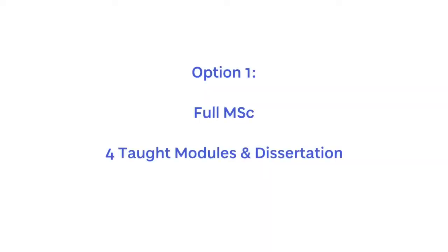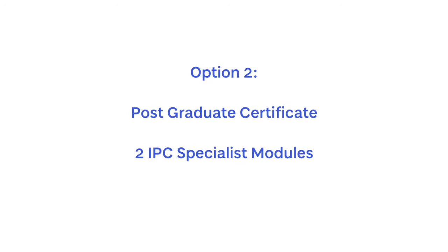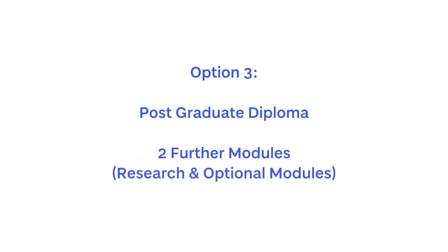The programme offers three options. The full MSc involves undertaking four taught modules along with the dissertation. You can also exit with a postgraduate certificate, which entails undertaking the two infection prevention and control specialist modules. Or you can continue with a further two modules — one research module and one optional module — to leave with a postgraduate diploma.